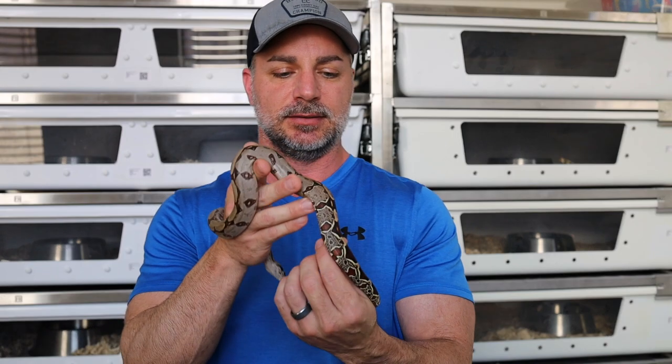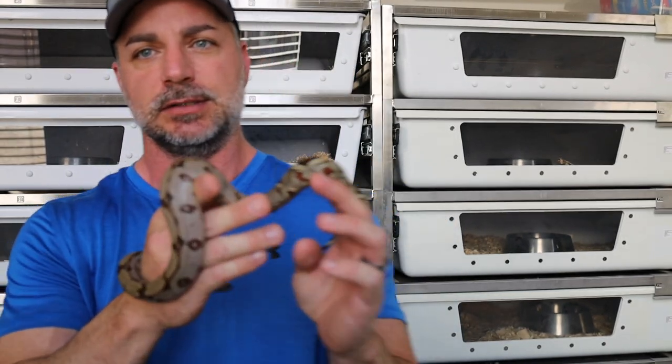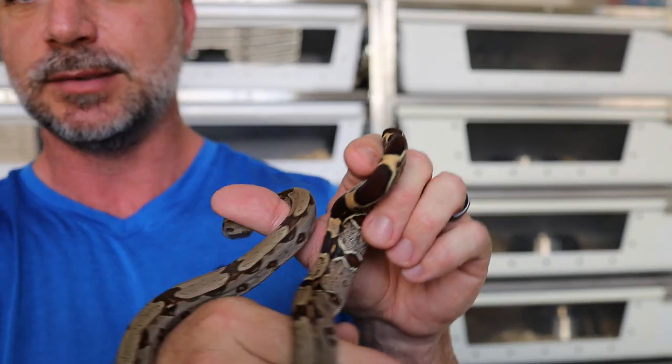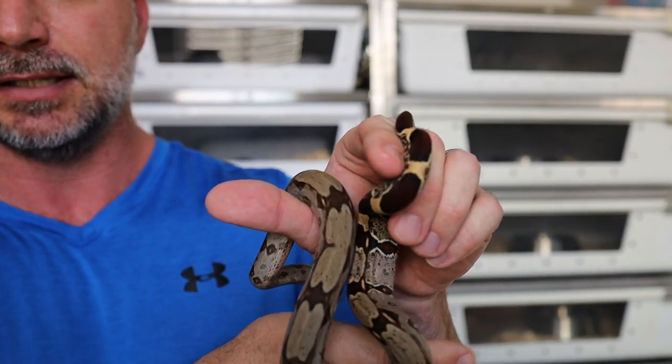A lot of people ask about wanting a baby that has a red tail. I'm going to show you basically this tail — it's really dark, you'll see that in our photos a lot. That is a baby that has a very, very dark tail; it's almost chocolate.